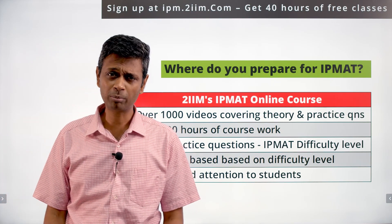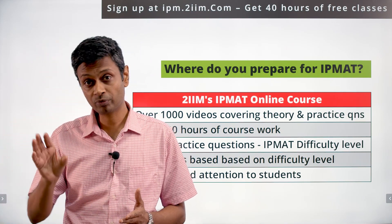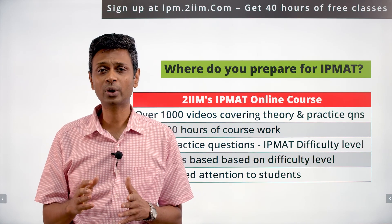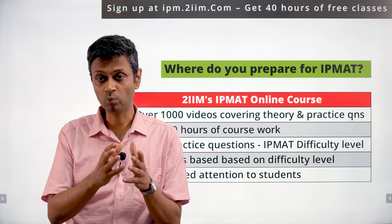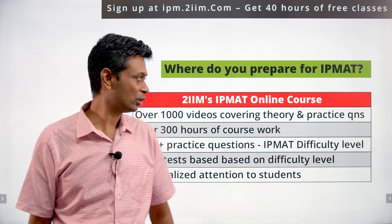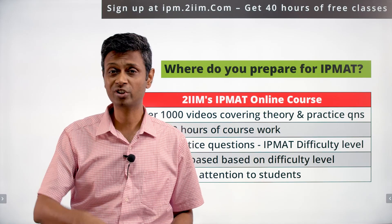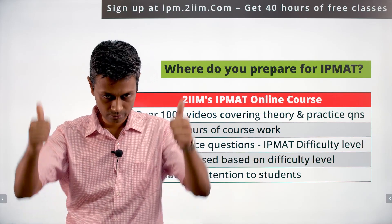We're particularly good at personalized attention. You get the course, ask a doubt in the discussion board, and one of us will answer. You can ping us on WhatsApp or drop us an email — we're available for general conversations about preparation plans and strategy. There are about 40 hours of free trial content on the platform; sign up and check it out. Any queries, get back to us — best wishes!